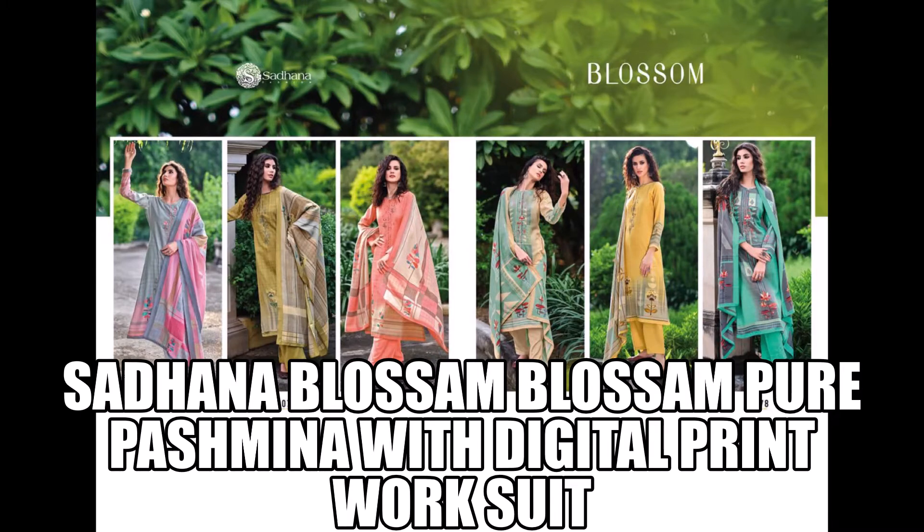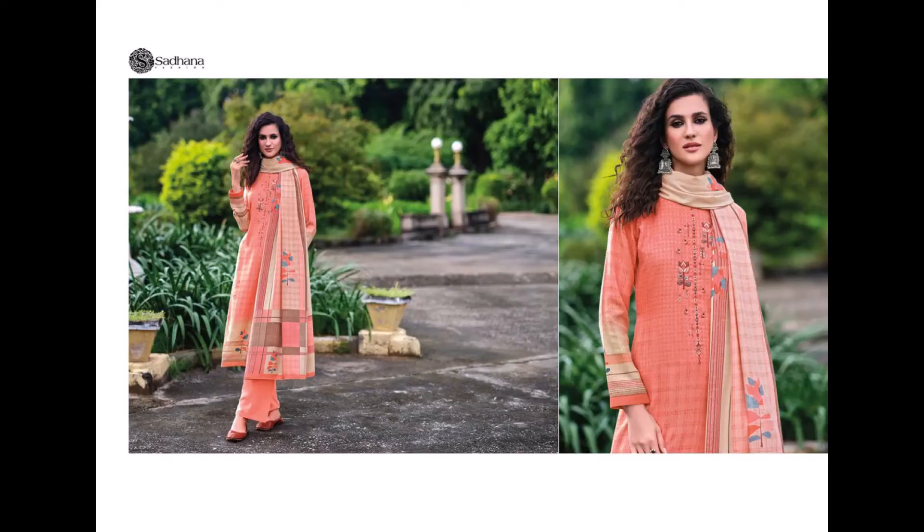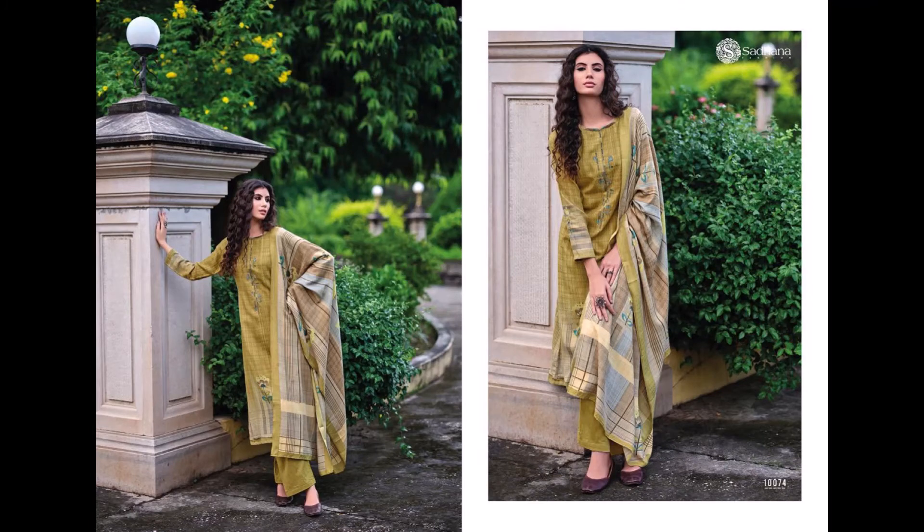Hi friends, welcome to our channel. Today we are going to take a very beautiful Sadhana collection, which is a winter collection with six different designs in it. It will be a 6-piece set and the price is mentioned in the video. So let's start — the whole collection is called Sadhana Designer Blossom catalog.